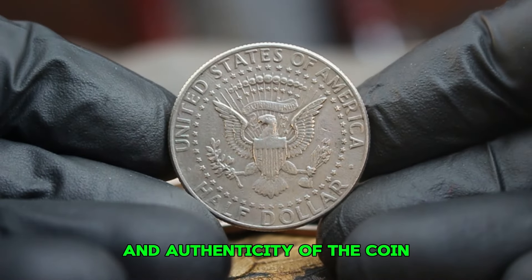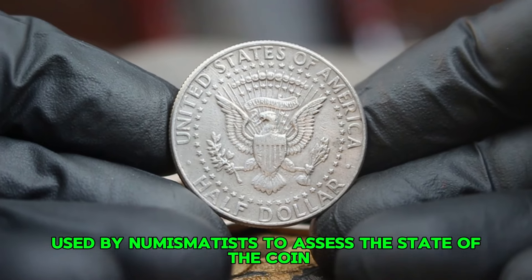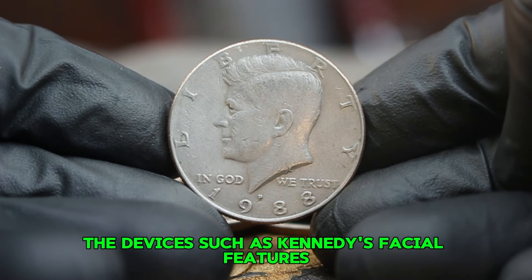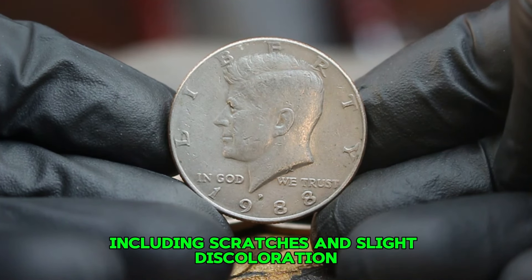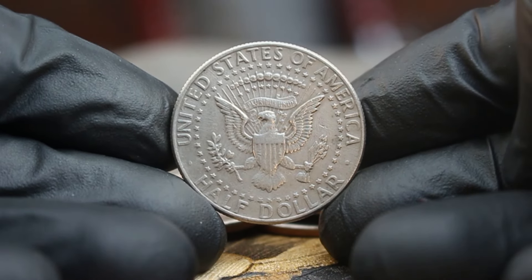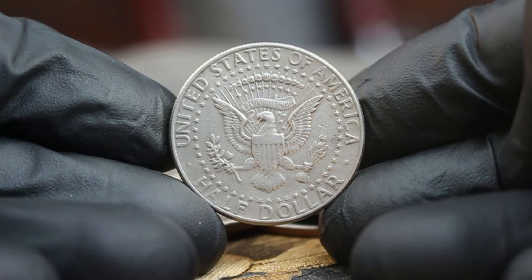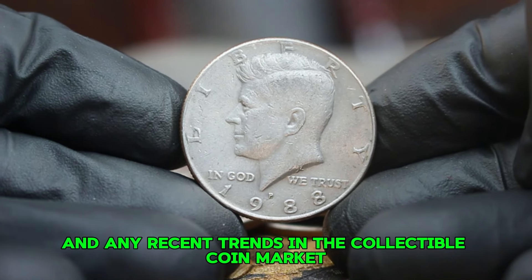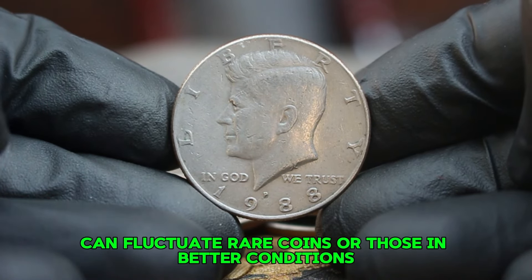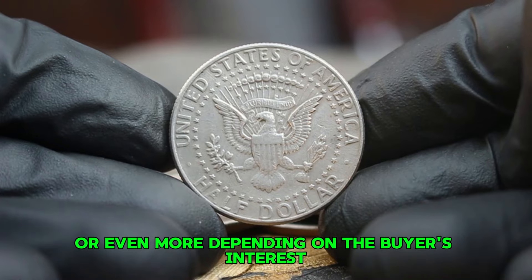The presence of the P-mint mark helps collectors identify the origin and authenticity of the coin. A coin in good condition will show noticeable wear but still have identifiable details — Kennedy's facial features will be less defined and the surfaces may show signs of use, including scratches and slight discoloration. As of this year, in good condition these coins have been selling at auction for approximately $28,000; however, prices can vary based on market demand, the seller's reputation, and recent trends. Rare coins or those in better condition can command significantly higher prices — pristine examples can sell for over $30,000 or even more depending on the buyer's interest.